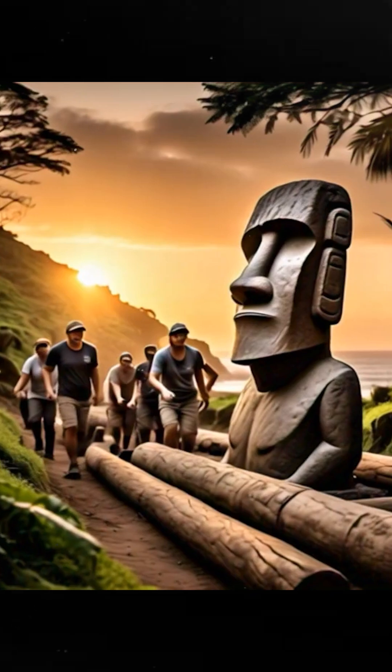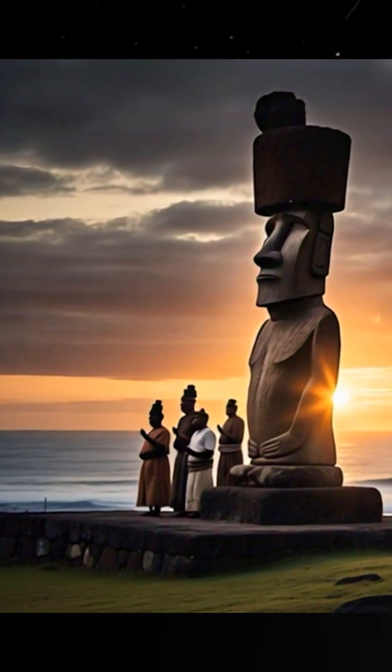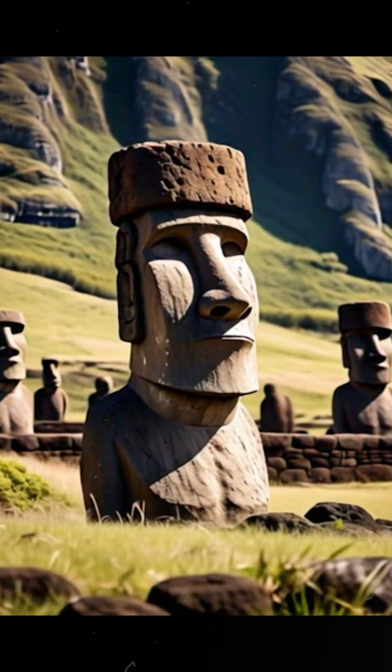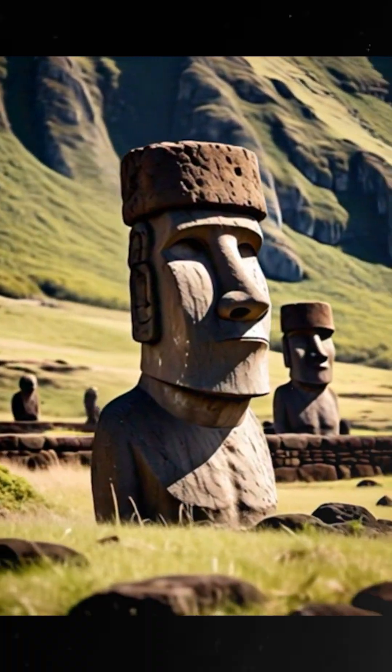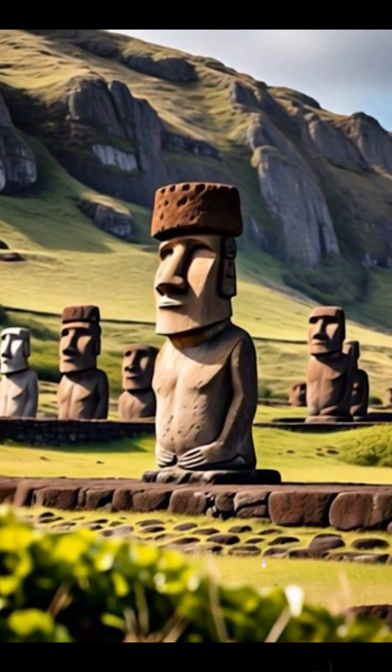But why make these massive statues in the first place? They weren't just for show — they were meant to honor ancestral chiefs and bring spiritual protection to the community. So next time you see a Moai, just remember it took some serious creativity and a lot of muscle to get them standing tall.